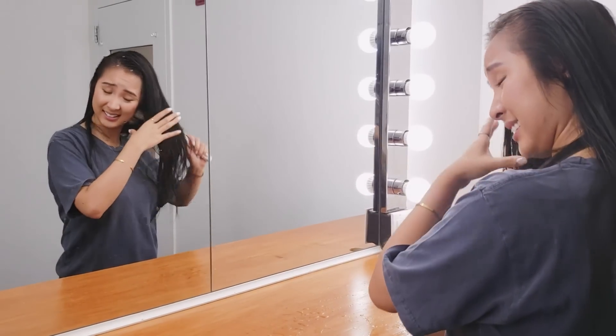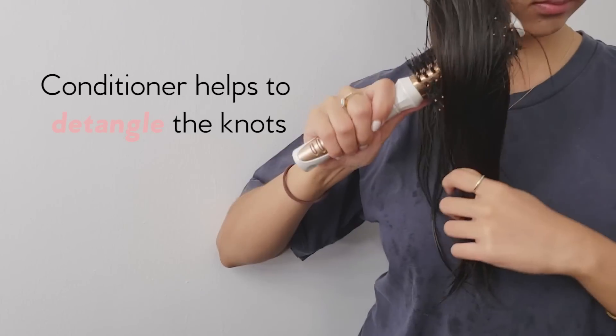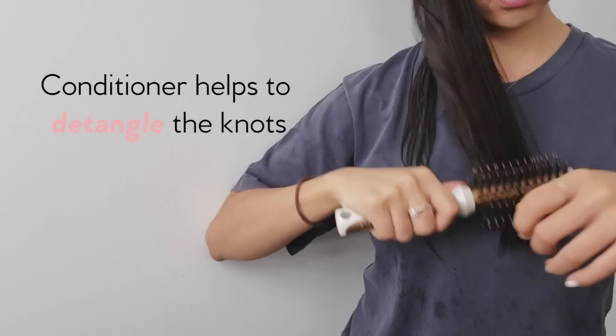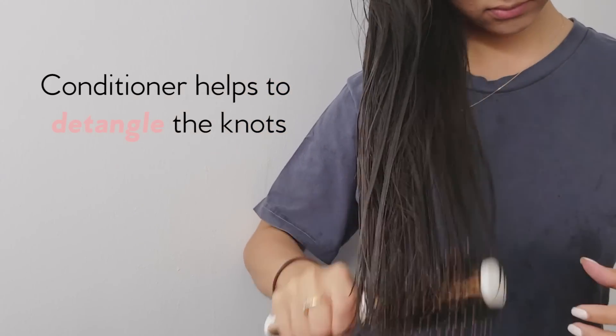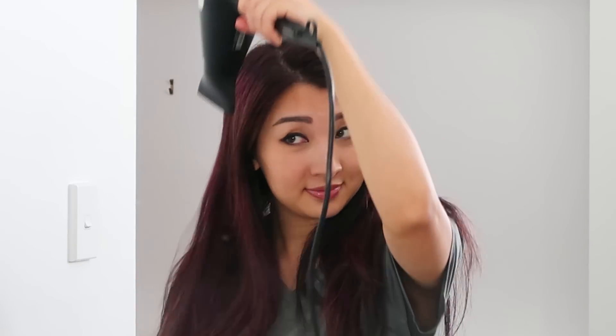Never brush wet hair. Brushing wet hair makes it weaker and susceptible to breaking, which causes split ends. Instead, use a wide-tooth comb while in the shower after applying conditioner, because the conditioner helps to detangle and prevents breakage even on big knots.